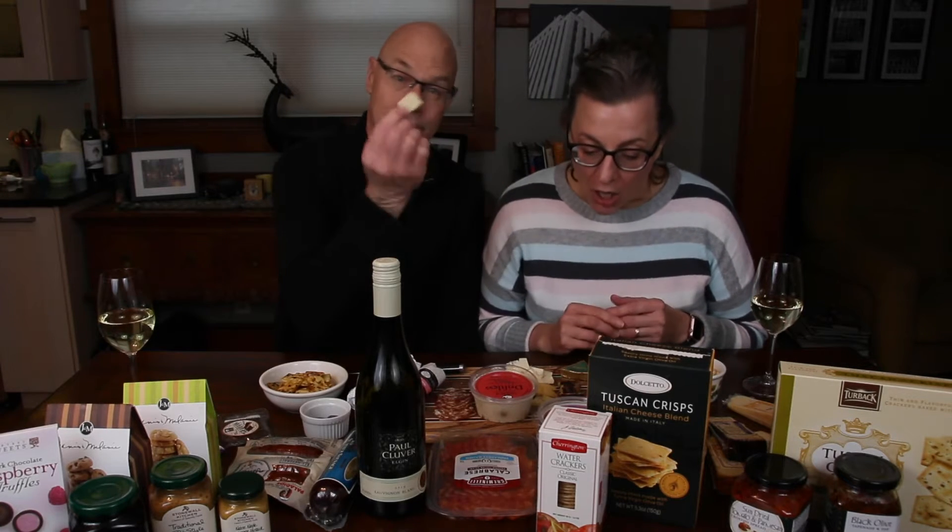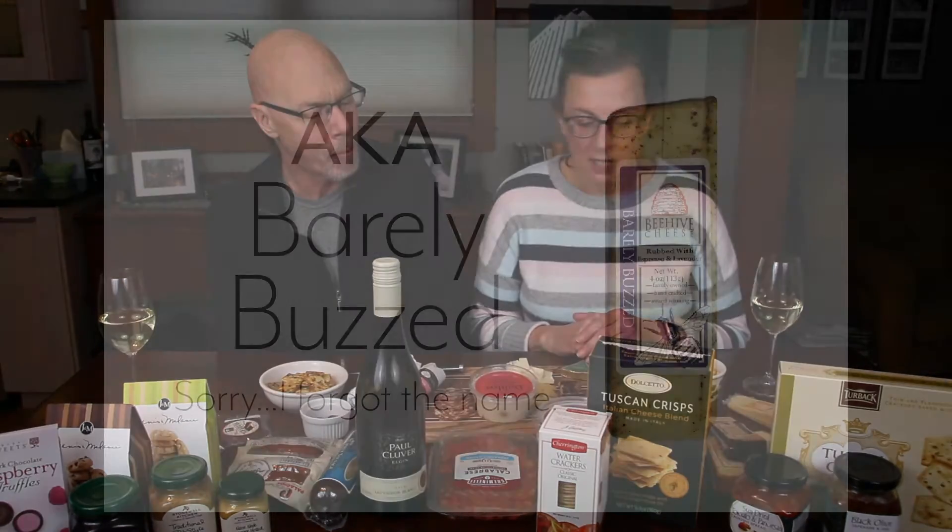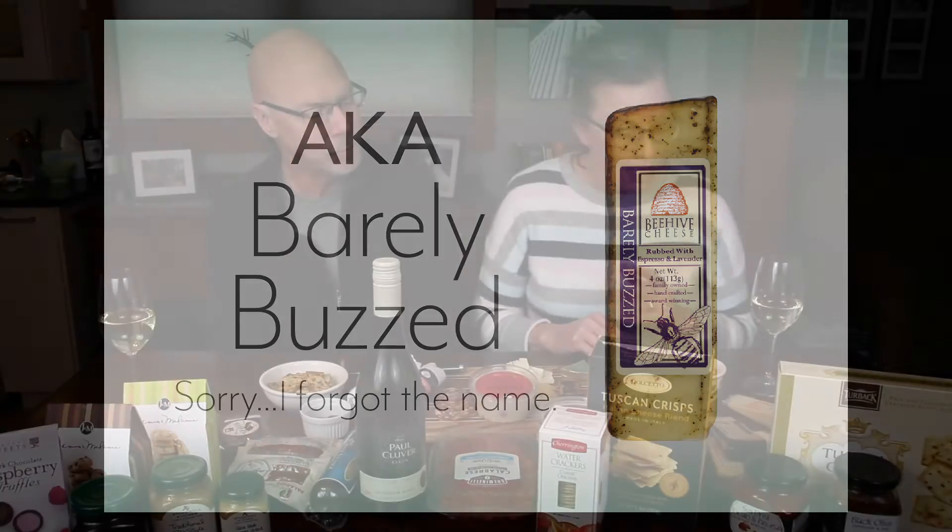We have brought in a number of different varieties of cheese from a company called Beehive Cheese out of Utah — it's an award-winning cheese company. We have many different flavors. The ones we are going to be eating today include 'Pour Me a Slice,' a cheese with whiskey infused in it, 'Barely Buzzed,' rubbed with lavender and espresso, and 'Sea Hive,' rubbed with sea salt and honey.